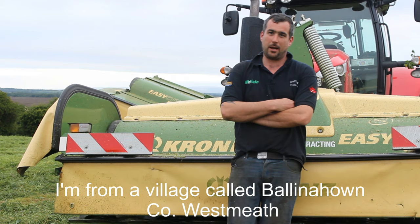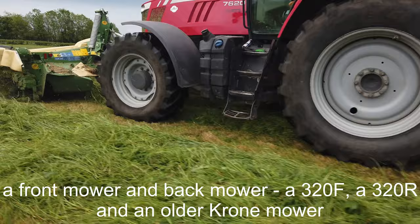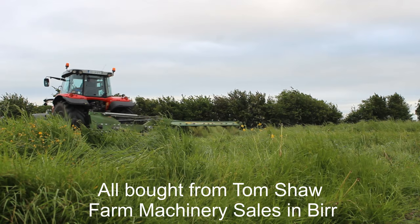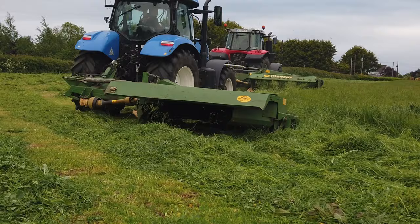Oldham Duffy is my name. I'm from a village called Ballinown, County Westmead. I'm a natural cultural contractor. We're running three Krone mowers — front mower, back mower: 320F, 320R — and an older Krone mower, all bought from Thameshaw Farm Machinery Sales.